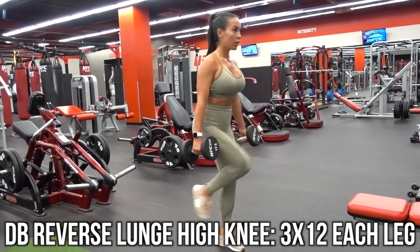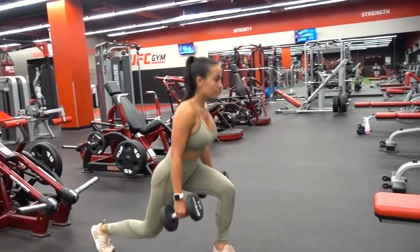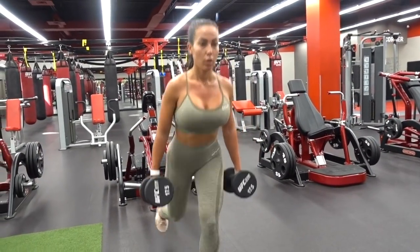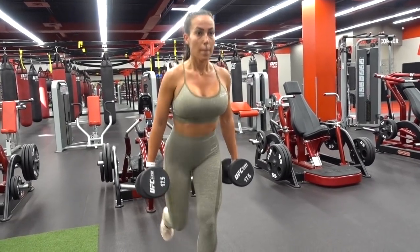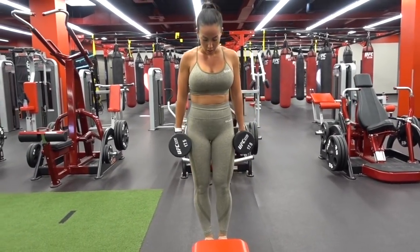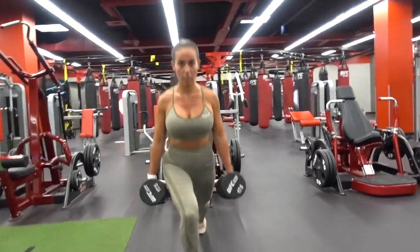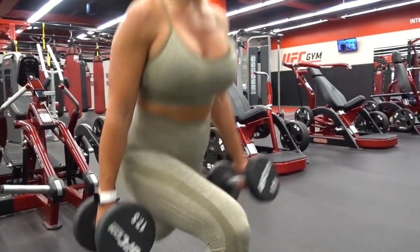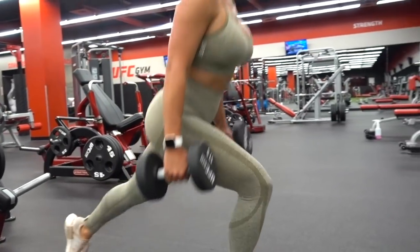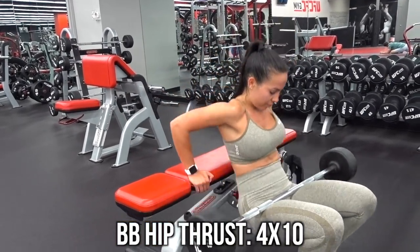Then I went back into a single-leg exercise. I am obsessed with reverse lunges, and doing a high knee also activates more core. The reverse lunges work more of your hamstrings and glutes, while the front lunges work more of your quads. That's not to say they don't both affect your quads and glutes, because they do, but that's just where I feel it the most. Reverse lunges have been highly effective for hamstring development, and it's always nice to make it a full-body exercise and challenge yourself with stability. Moving on, we did some barbell hip thrusts — because what is a glute-focused workout without barbell hip thrusts?